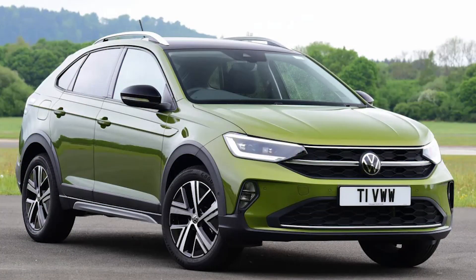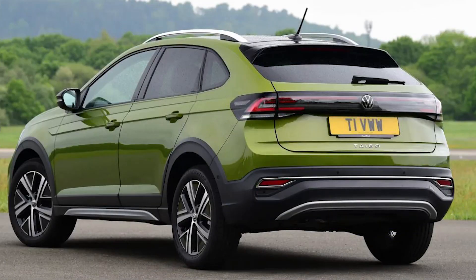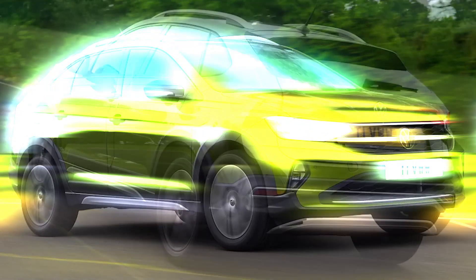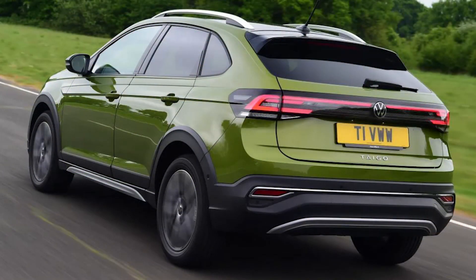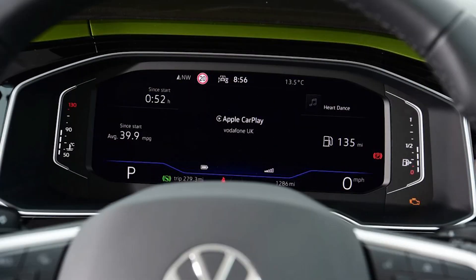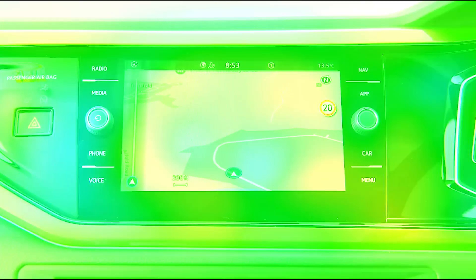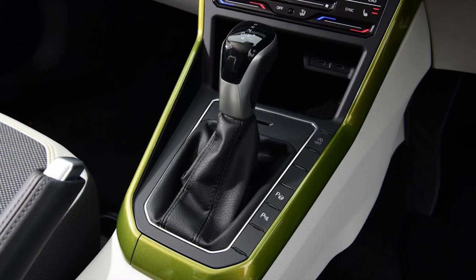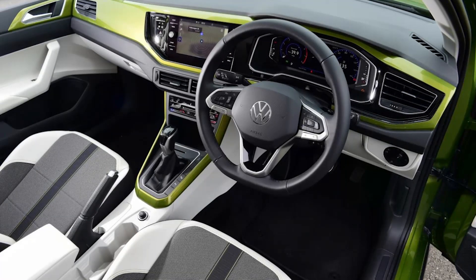With a sloping roofline, lower bonnet and a 66mm reduction in height over the T-Cross, the Taigo will certainly look smart on the school run and has that extra curb appeal so important across UK suburban streets. But it's not all form over function — the Taigo is actually longer than the model it's based on, which helps keep interior space up to par. The cabin doesn't throw up too many surprises as the dash is lifted straight from the T-Cross, although there is the option to customize the look with a painted finish to match the car's body color. Softer materials are in use higher on the dash and door cards, with lower grade plastics evident lower down, while opting for a lighter interior trim color does help to lift the ambience.